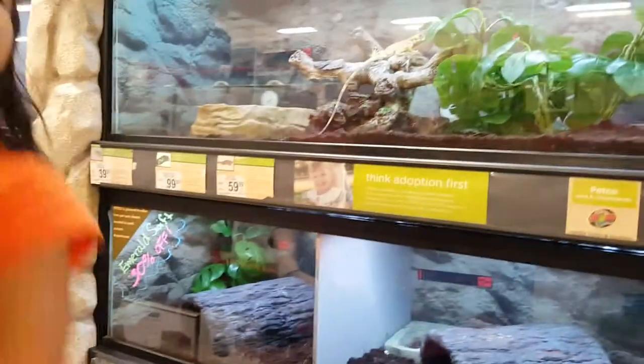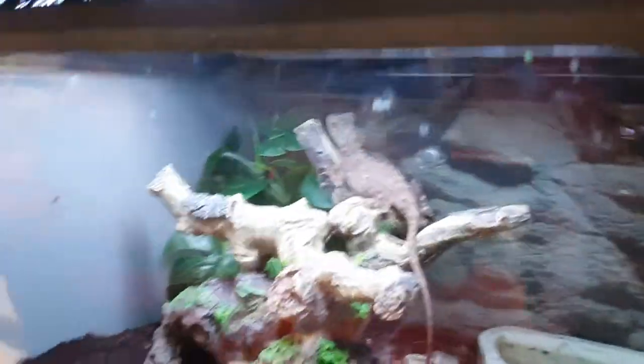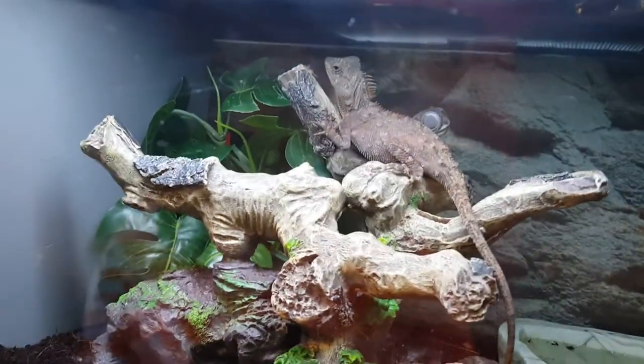Do you see it? Do you see the animal on there? Yeah, a mountain horned lizard. It's pretty big. It's cool.